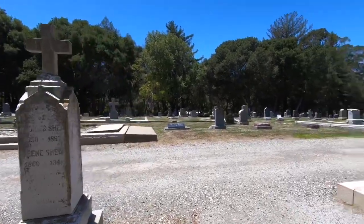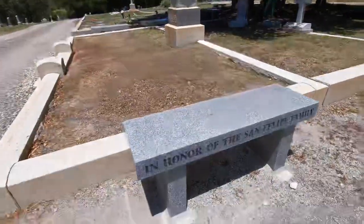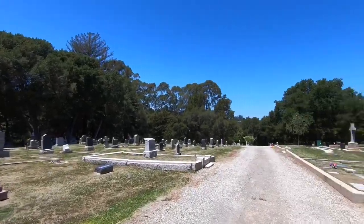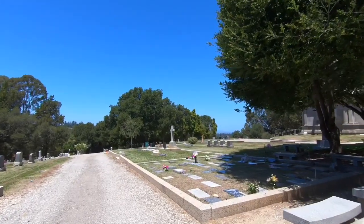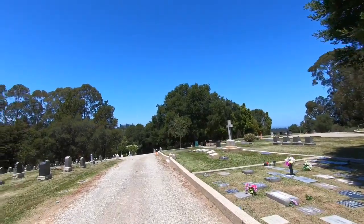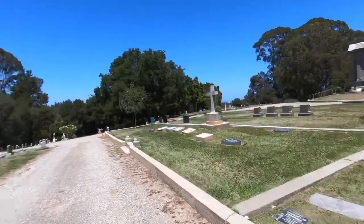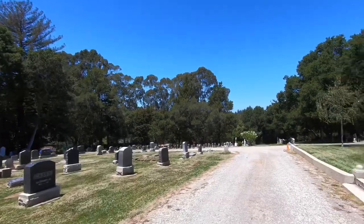Very beautiful. That last big gigantic mausoleum with the fence around it — I am so tempted to go in there. The gate's not locked and it doesn't say no trespassing anywhere. So before I leave, when I'm done at the end, I may try to get in there. And if I get kicked out, well then I'll be done with my video anyway.